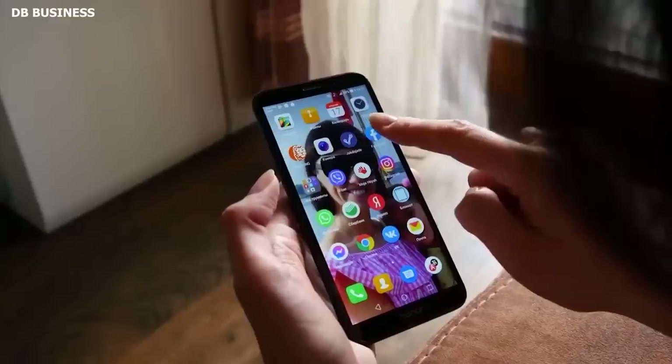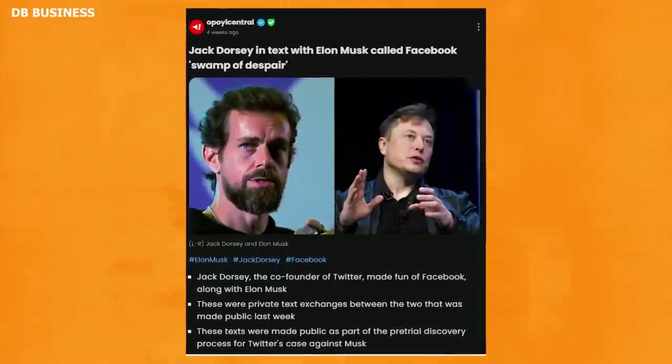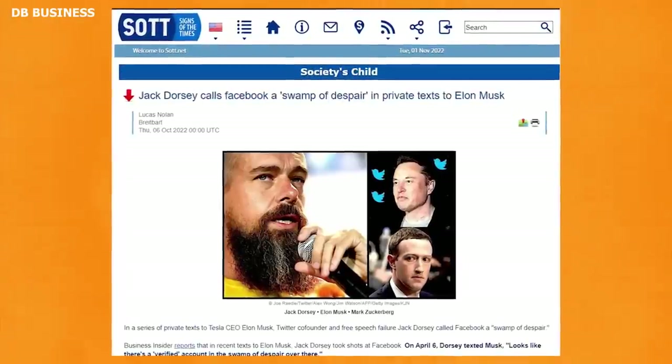Facebook's popularity has been plummeting for some time, and it's precisely things like this that have contributed to it. Twitter co-founder Jack Dorsey took a dig at Facebook in text messages with Elon Musk, writing 'Looks like there's a verified account in the swamp of despair over there' on April 6th. The texts were made public as part of the pre-trial discovery process for Twitter's lawsuit against Musk, and speak volumes about how Facebook is perceived by some of the biggest names in the tech world.